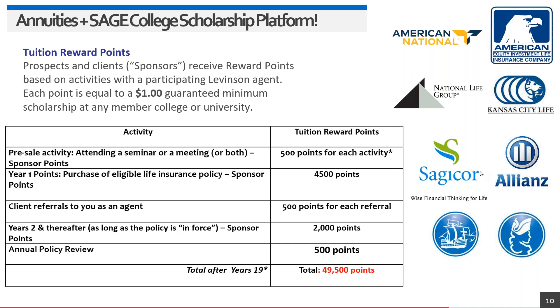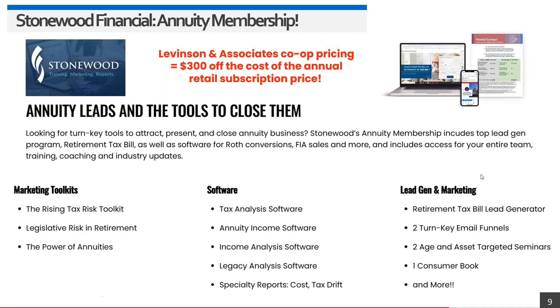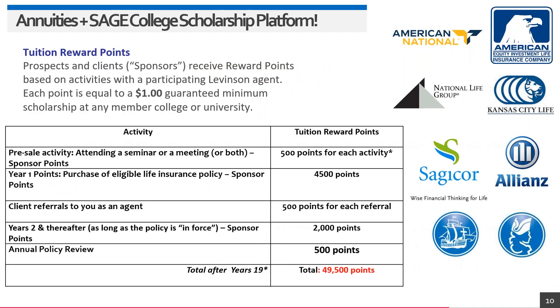The Stonewood platform is a sales presentation system built for annuities. It helps you explain annuities in layman's terms: tax analysis, annuity income, income analysis, and legacy building — broken down into an illustration or presentation for Zoom calls or face-to-face meetings. There's a lead generation system built in, consumer books, seminars, webinars, and all materials pre-assembled. We can run a sample for you free, and there's a co-op discount for members.